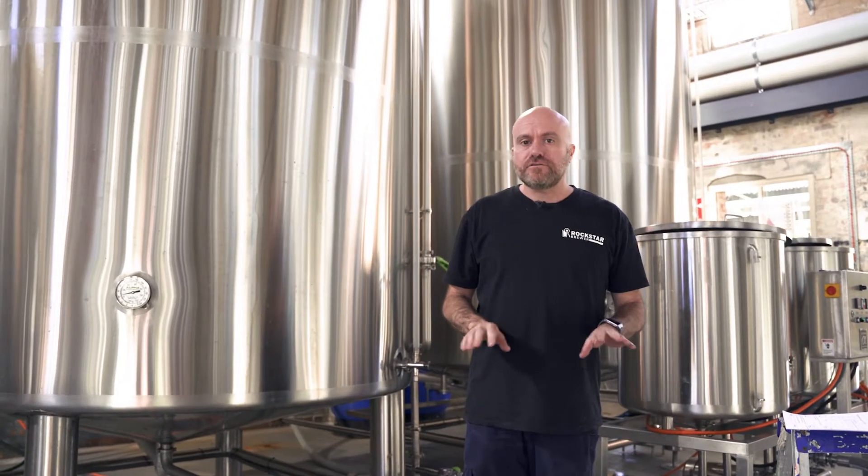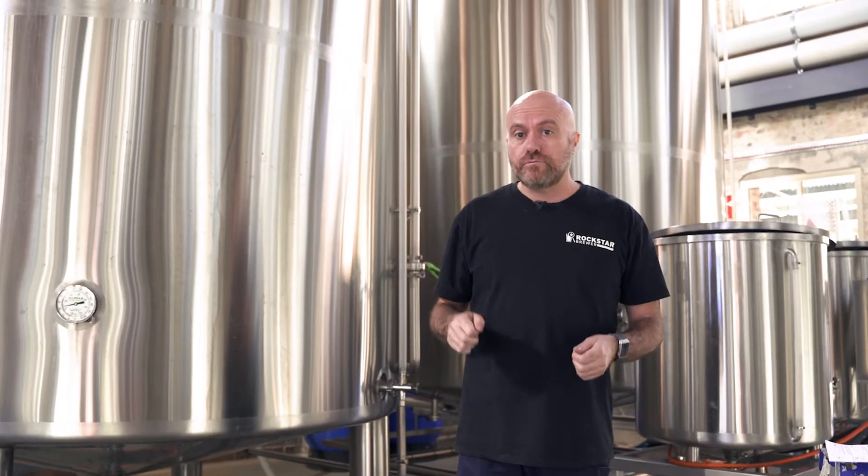In this video, I'm going to show you the different types of energy source that you can use in your brewery so that you can choose the right one for your brewery build project. Let's get brewing.